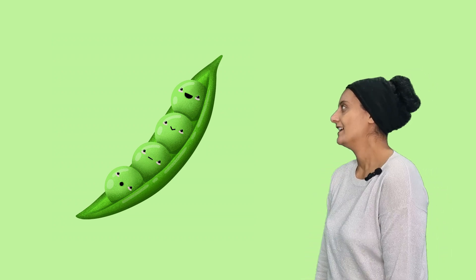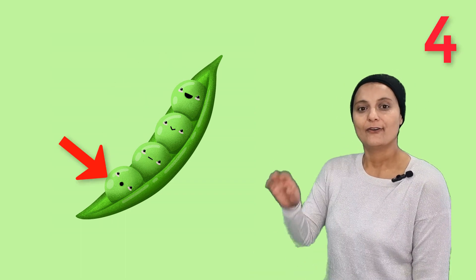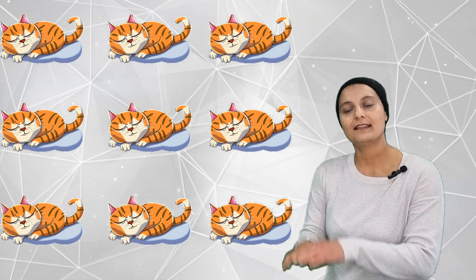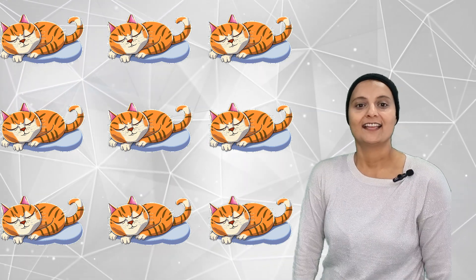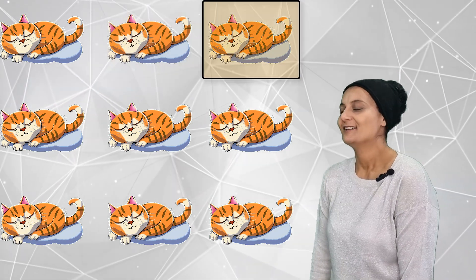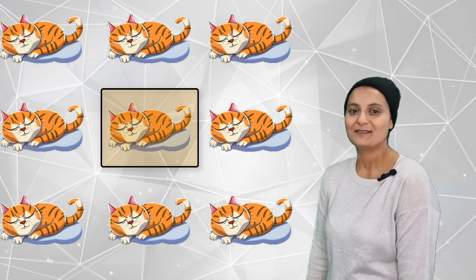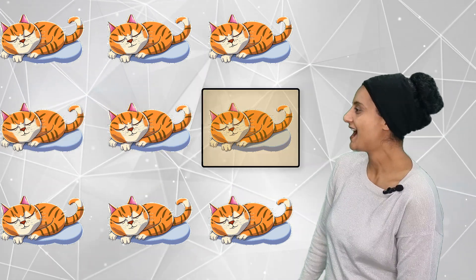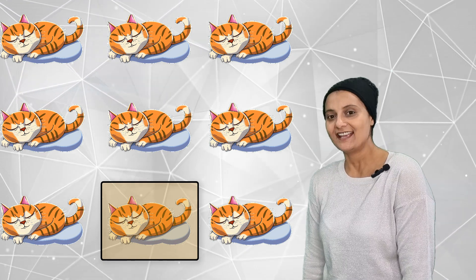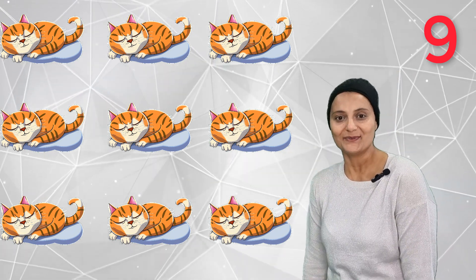How many peas in a pod? There are one, two, three, four. Four peas in a pod. How many sleeping cats are there? Meow one, meow two, meow three, meow four, meow five, meow six, meow seven, meow eight, meow nine. Nine sleeping cats.